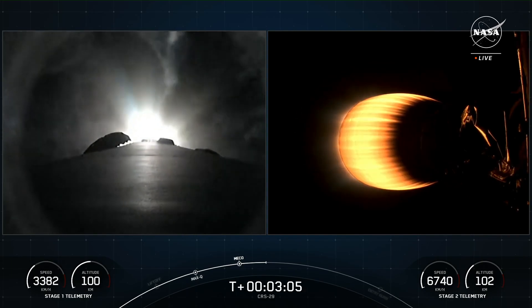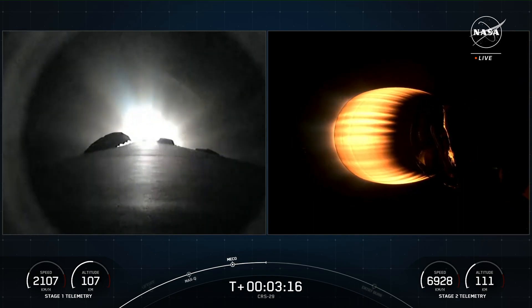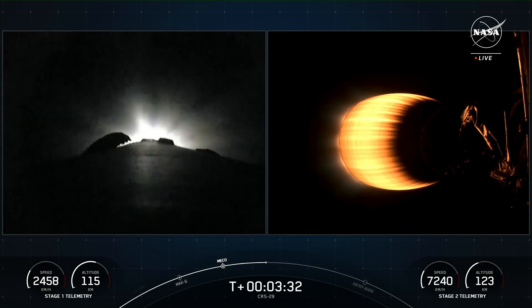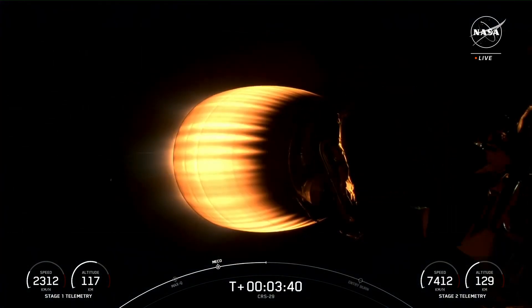This is just about a one-minute burn for the boost back burn on the first stage — it is the first of three burns required to bring the first stage back to Landing Zone 1. Stage one boost back shutdown. You can see as the engine shut down on your screen, concluding the boost back burn for the first stage vehicle.